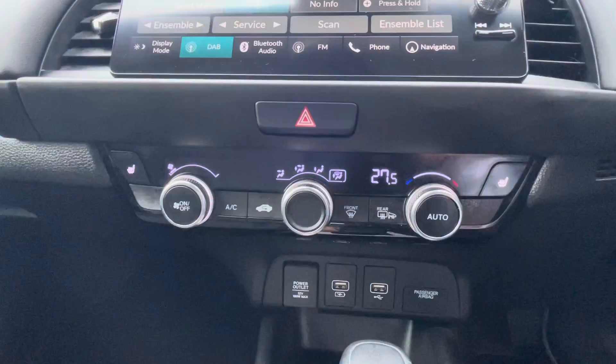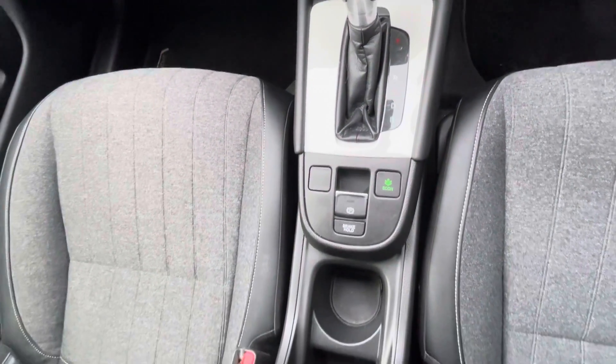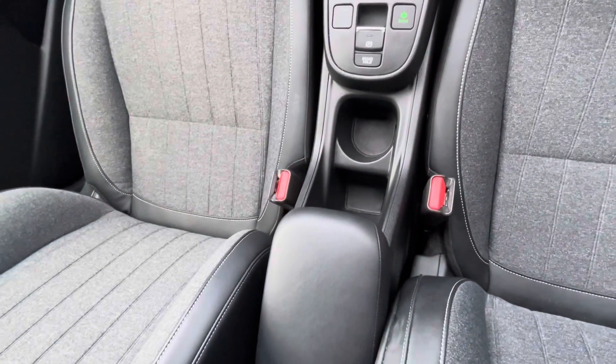Moving further down, USB connections, a gear selector, an electronic handbrake, and cup holders are also provided.